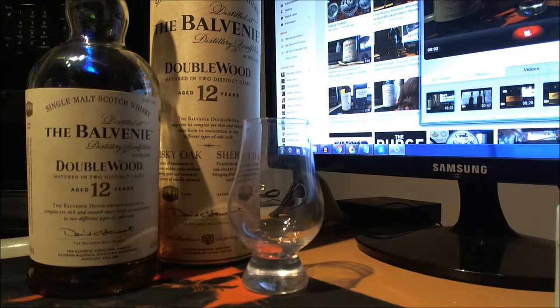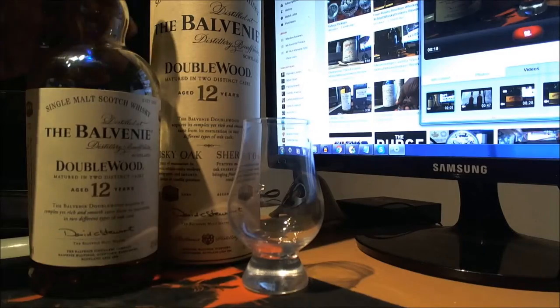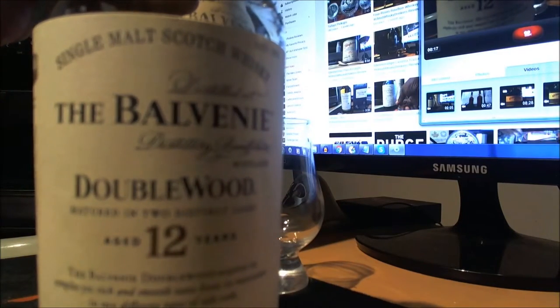Welcome everyone. This is Seattle 206723 with another whiskey review — an elitist whiskey review — where we're going to do a review on Valvini Doublewood.